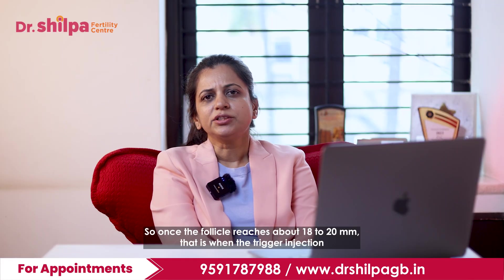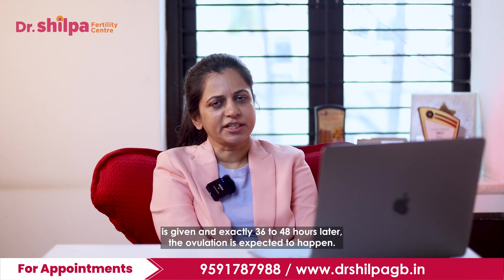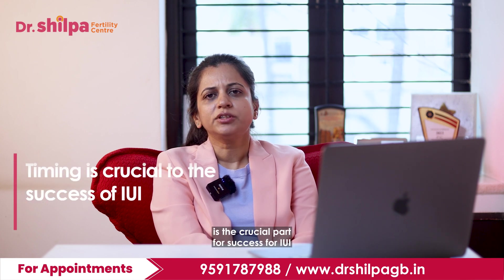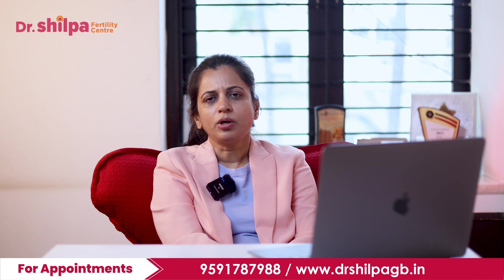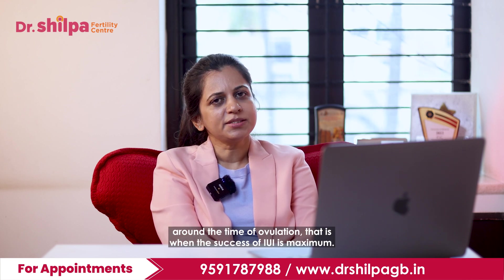Once the follicle reaches about 18 to 20 mm, that is when the trigger injection is given, and exactly 36 to 48 hours later the ovulation is expected to happen, and the IUI is timed during this period. Timing is the crucial part for the success of IUI, and when we place a concentrated prepared sperm into the uterine cavity around the time of ovulation, that is when the success of IUI is maximum.